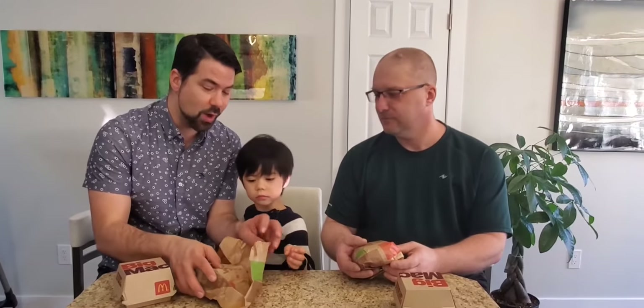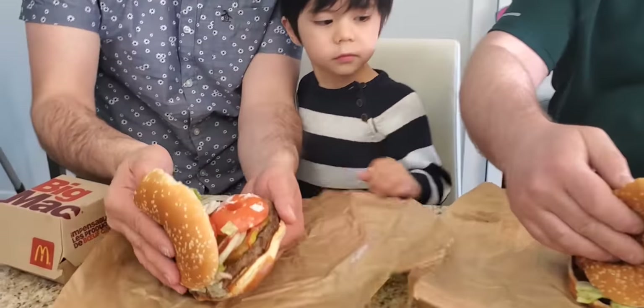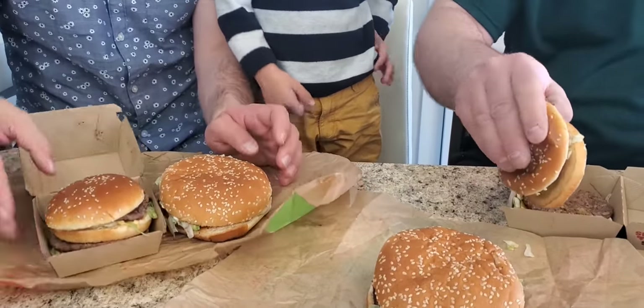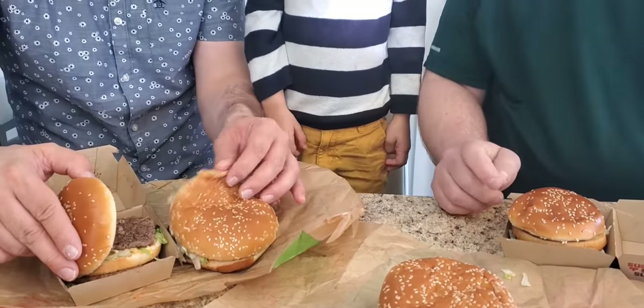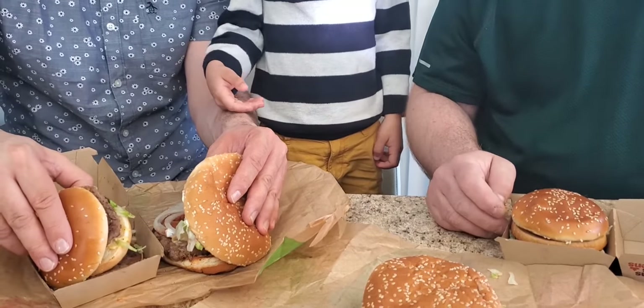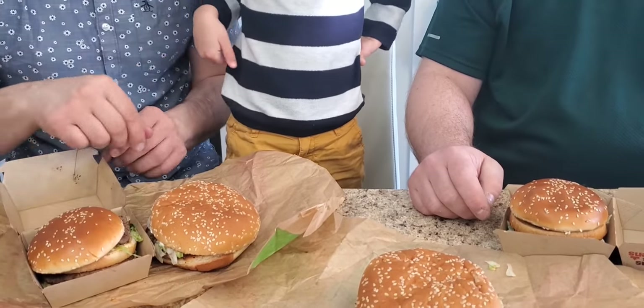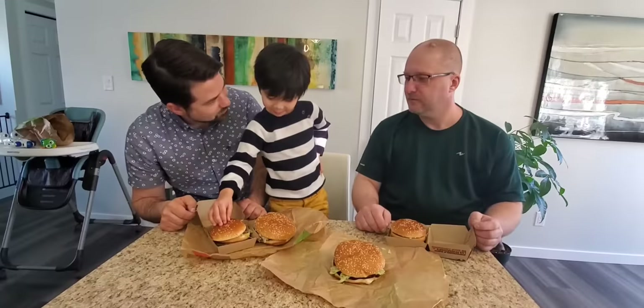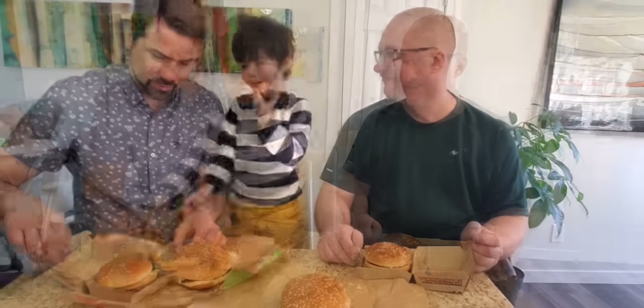Let's start with the appearance of the Whopper. Opening it up and taking a look. They compare it to the Big Mac — the Big Mac bun looks nicer, shinier, with more sesame seeds. Bryce also picks the Big Mac because it's 'more little.' All three judges give the appearance point to the Big Mac. Score: Big Mac 3, Whopper 0.